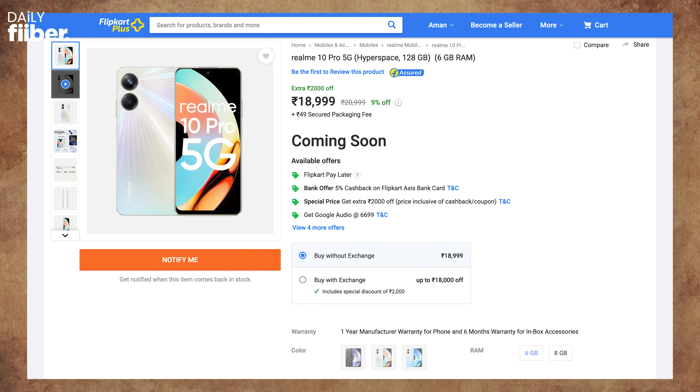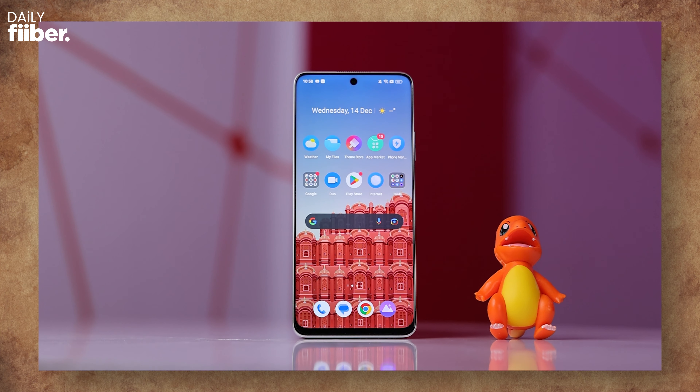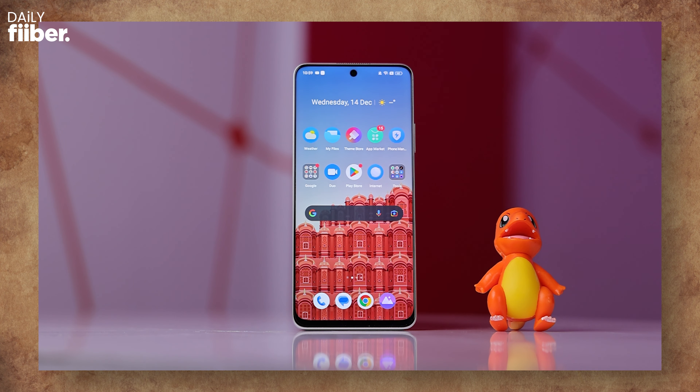As for the Realme 10 Pro, that phone goes on sale the day after tomorrow, which is December 16th. I have been reviewing the Realme 10 Pro and the review video is coming soon on the Fiber channel in both Hindi and English. If you're planning to purchase the Realme 10 Pro, I'd suggest watching the review first before making your decision.